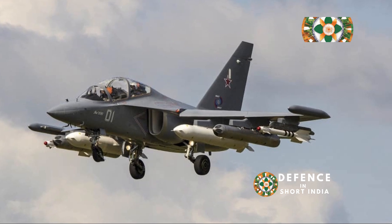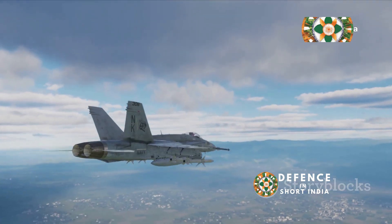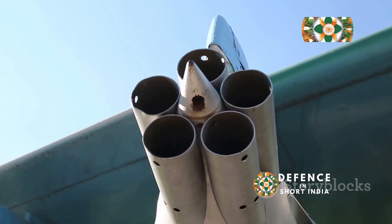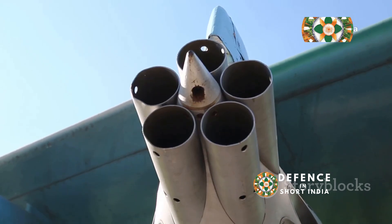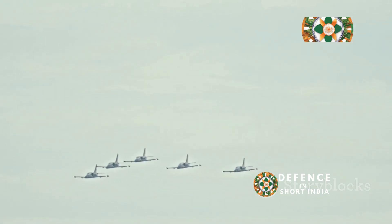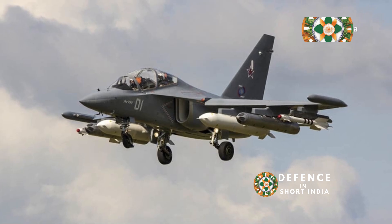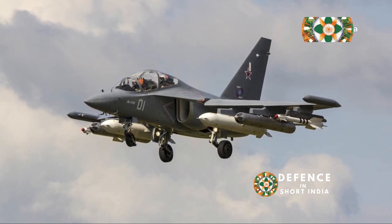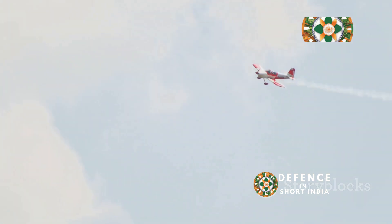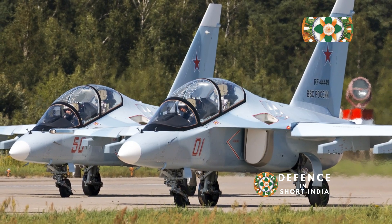While its primary role is training, the Yak-130 has a trick up its sleeve: it can be outfitted for combat missions. This classroom can transform into a light attack aircraft when needed — carrying bombs, rockets, and even air-to-air missiles, giving it a real bite in a fight. For countries that might not need a full squadron of dedicated fighter jets, the Yak-130 provides a cost-effective solution, handling training duties during peacetime and defending airspace if needed. This adaptability is why the Yak-130 has been such a hit on the international market — a one-stop shop for modernizing training programs while bolstering combat capabilities.